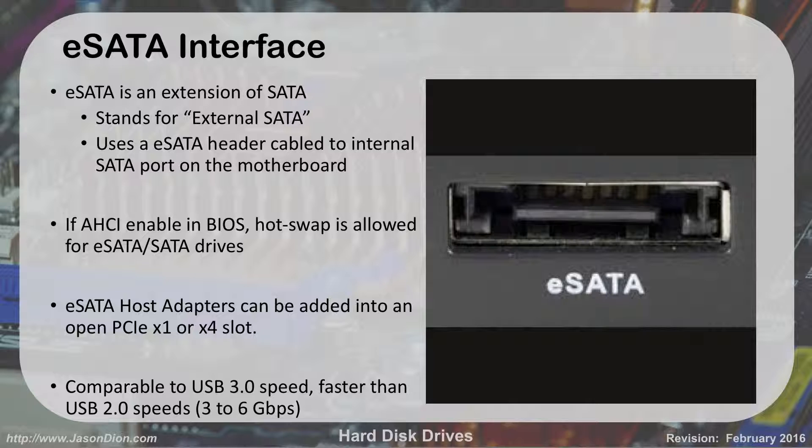Hot swap means you don't have to shut down the computer to add or remove hardware. Without hot swap, you have to physically power down the computer to put the hard drive in. With hot swap, you can pull a drive out or add a new drive by cabling it in even while the computer is on and running. Like a USB thumb drive or iPod — you don't have to shut the computer off first, you just plug it in. You wouldn't do this with your main OS hard drive, but for a secondary data drive with photos and videos, that's where you'd use hot swap.